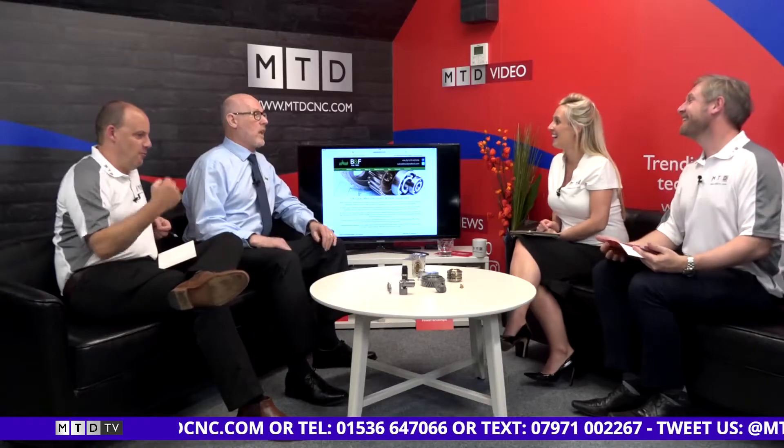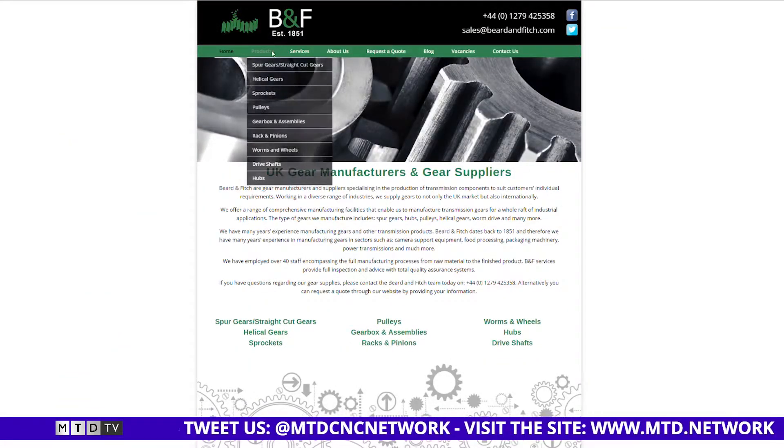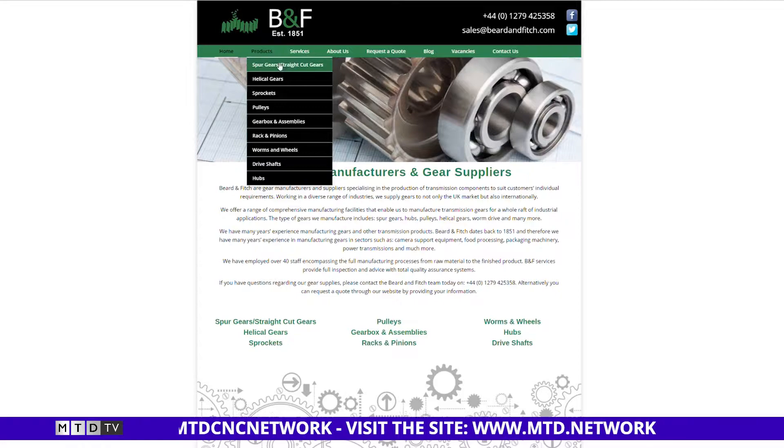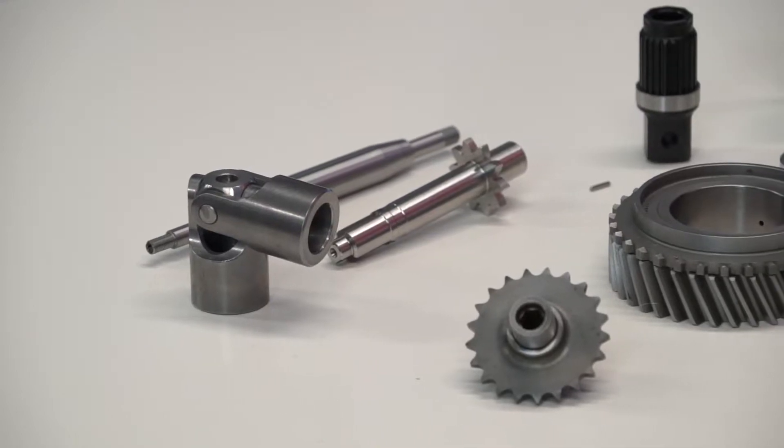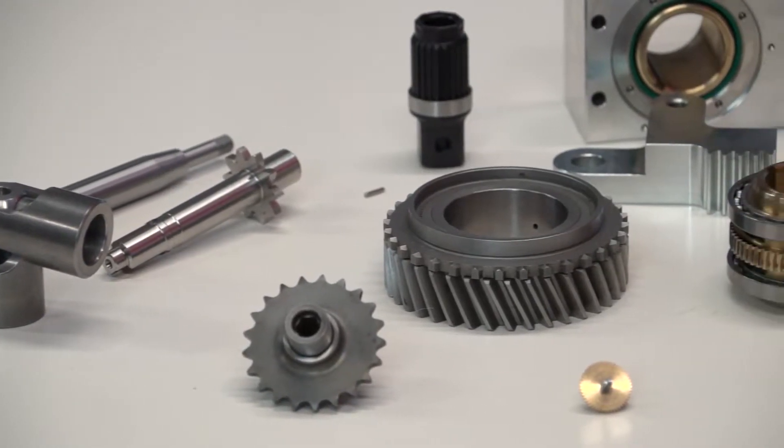We're joined by Adrian Archer, who is the managing director of Beard and Fitch. Adrian clarifies they're not gear manufacturers per se — they're all about transmission components. They make gears, splines, shafts, anything that basically goes round and drives another piece of equipment. On screen you can see worms and wheels, and the most common thing they manufacture is pump gears.